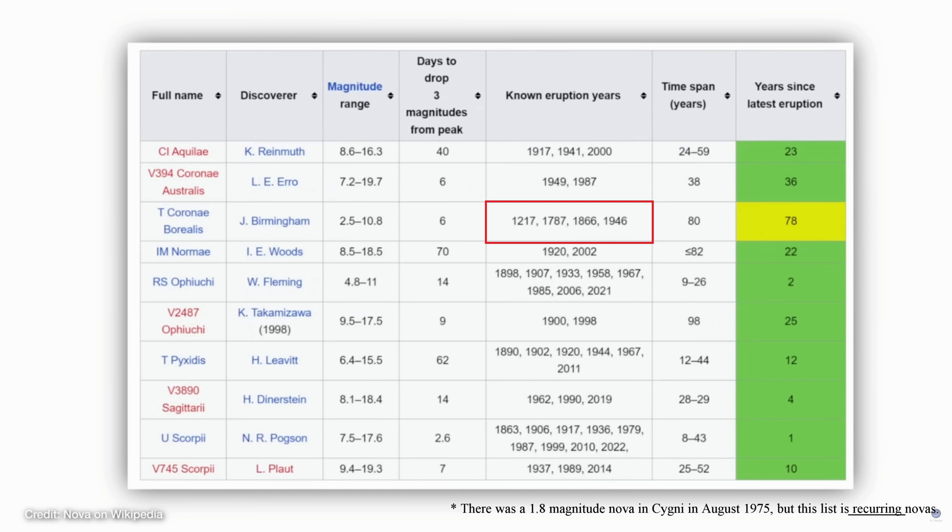The third thing I wanted to talk about is why this is a once-in-a-lifetime event. Looking at a Wikipedia chart listing the 10 recurring novae we know about: if you look at the third column, the lower number is the brightest these objects get. T. Coronae Borealis gets up to a magnitude of 2.5, which is very visible in the night sky. The next closest is magnitude 4.8, which is pretty clear in a dark sky — though I'm not sure I could see it from mine. Anything below magnitude 6 requires binoculars even in a dark sky. Looking at T. Coronae Borealis in the fifth column, there are only four known eruptions, which actually surprised me.